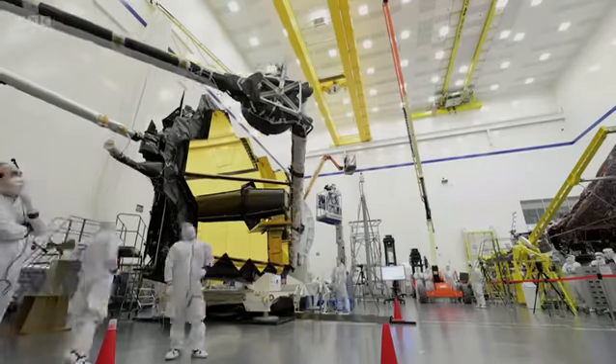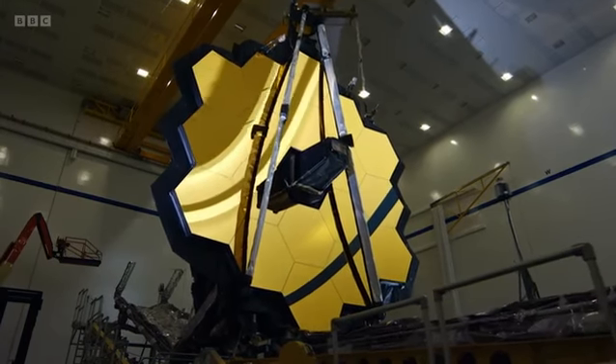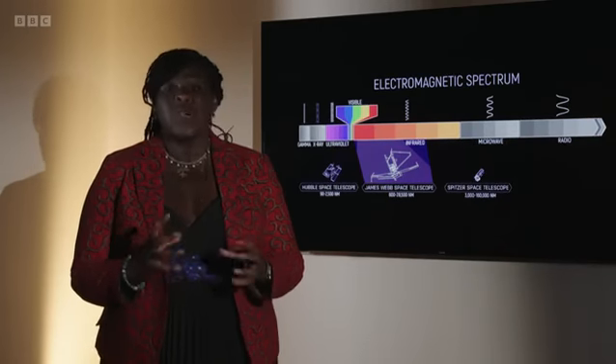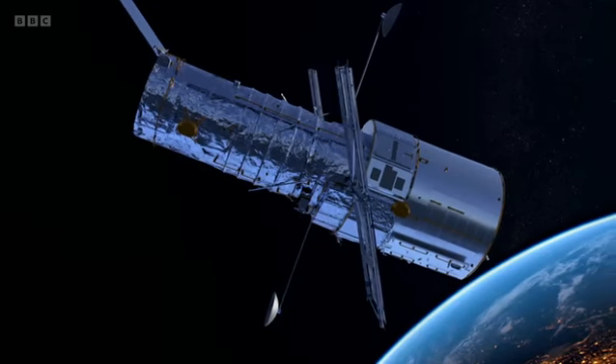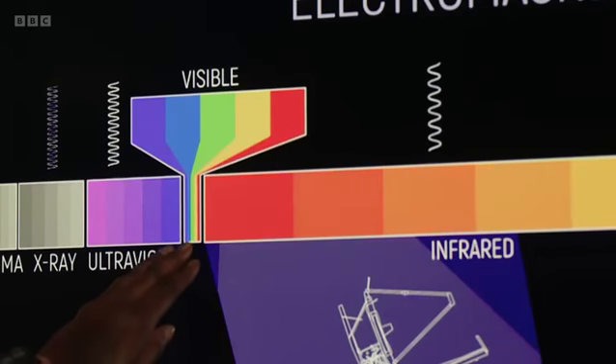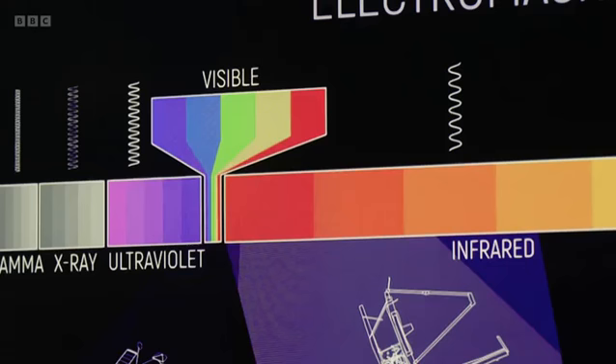They say that the best camera is the one you have on you. Well, it turns out they were wrong. The JWST is an incredible feat of engineering, and I'm immensely proud to be one of the 10,000 scientists that worked on it. What really sets the JWST apart from the telescopes that have come before it is not just its size, but also the type of light it's observing. The Hubble Space Telescope is famous for taking breathtaking images in the visible spectrum. However, the JWST will be observing the universe with longer wavelengths of light in the infrared.